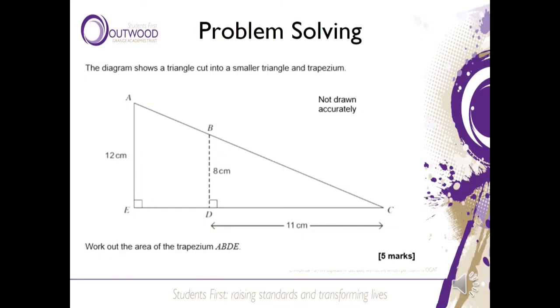Here is another example of these new questions. The question talks about a triangle and a trapezium and asks for the area of the trapezium. However, in order to solve it we need to work on similar shapes to find a new length. It isn't mentioned in the wording and it's not obvious from the diagram, so we need a deep understanding that recognises what we need to do.